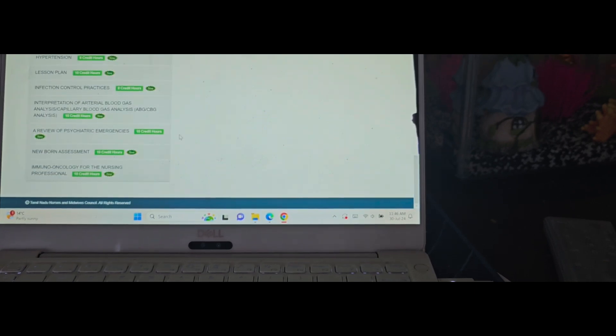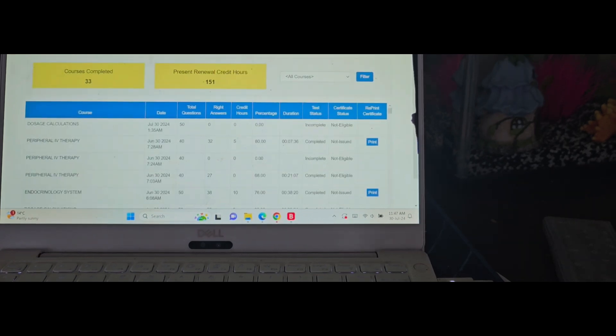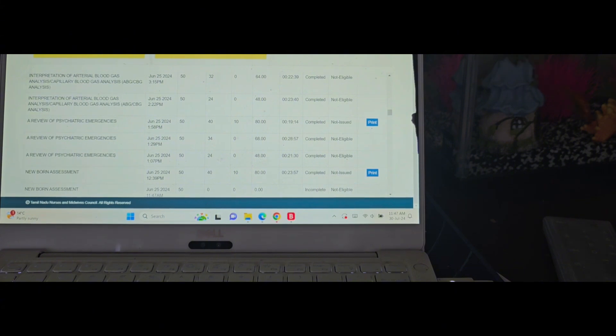If you attend 15 courses of 10 credit hours each that easily adds up. I also did some 5 and 8 credit courses — it depends on you. You attend the course, do the pre-test, then the post-test. The pre-test is only to assess your baseline knowledge — even if you score 10 out of 10 on the pre-test, you still have to complete the whole course and post-test. The pre-test is just for you to know where you stand. I'll show the history of my courses — I had to redo some courses three or four times.